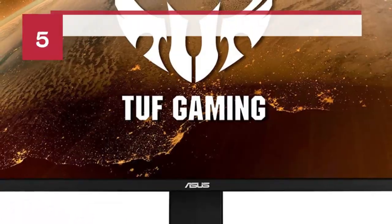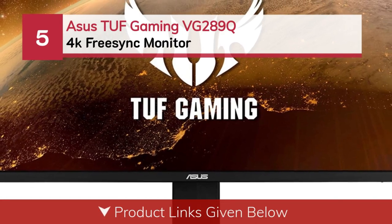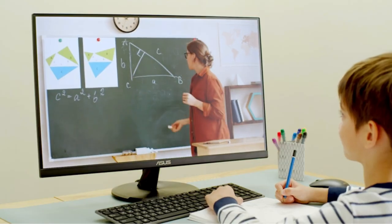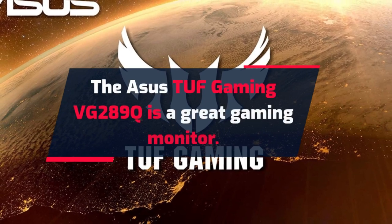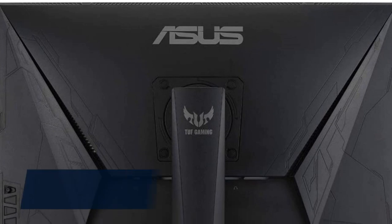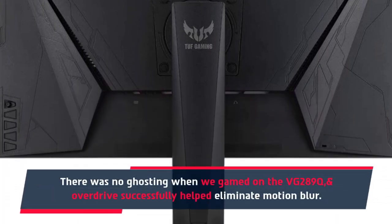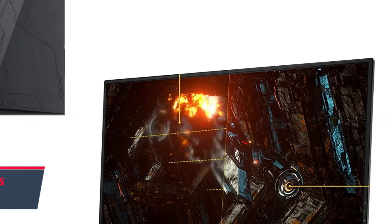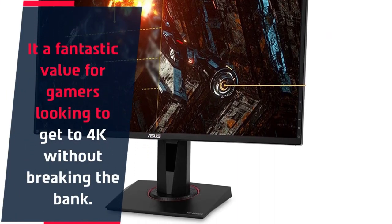Number 5: ASUS TUF Gaming VG289Q 4K FreeSync monitor. The ASUS TUF Gaming VG289Q is a great gaming monitor. There was no ghosting when we gamed on the VG289Q, and overdrive successfully helped eliminate motion blur. It's a fantastic value for gamers looking to get into 4K without breaking the bank.